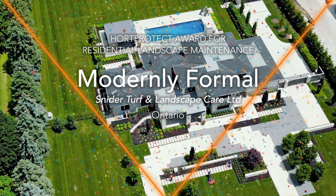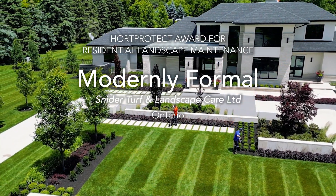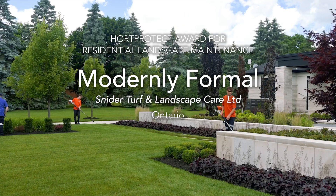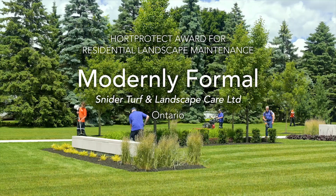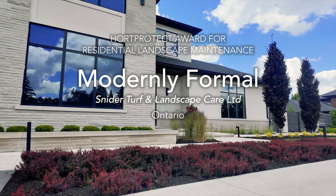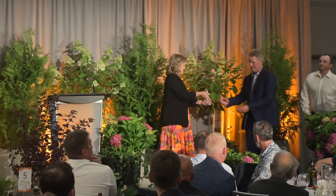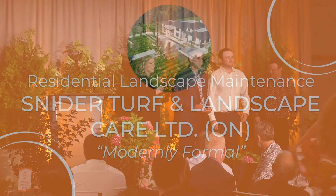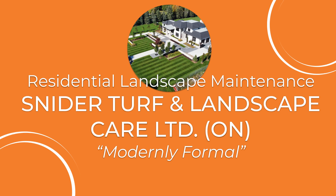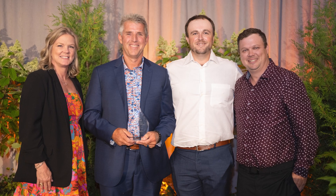And the winner is... Snyder Turf and Landscape Care Limited for Modernly Formal, and Wentworth Landscapes.